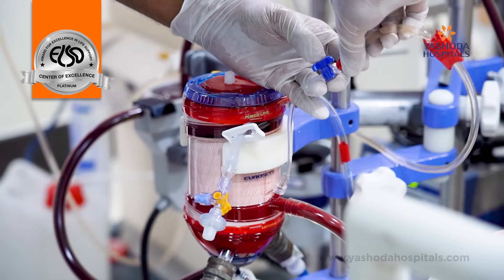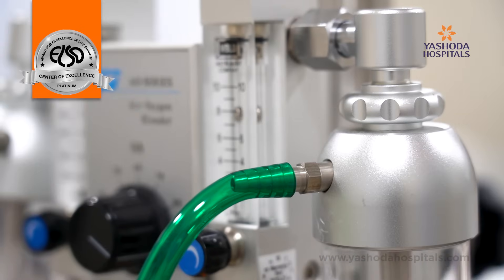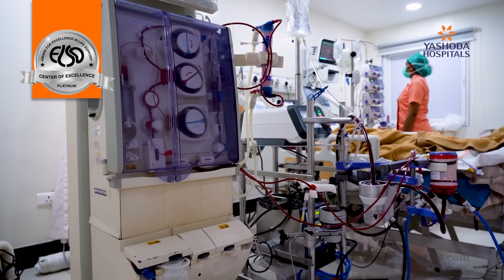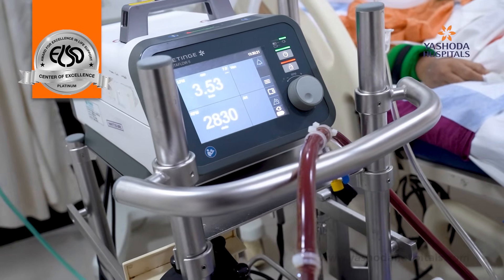ECMO works by an artificial oxygenating membrane and a pump. The pump supports the heart, and the oxygenating membrane supports the lung. The blood taken out from the body gets oxygenated in an artificial membrane called the oxygenator, and this oxygenated blood is sent back into the body. This membrane supports oxygenation.